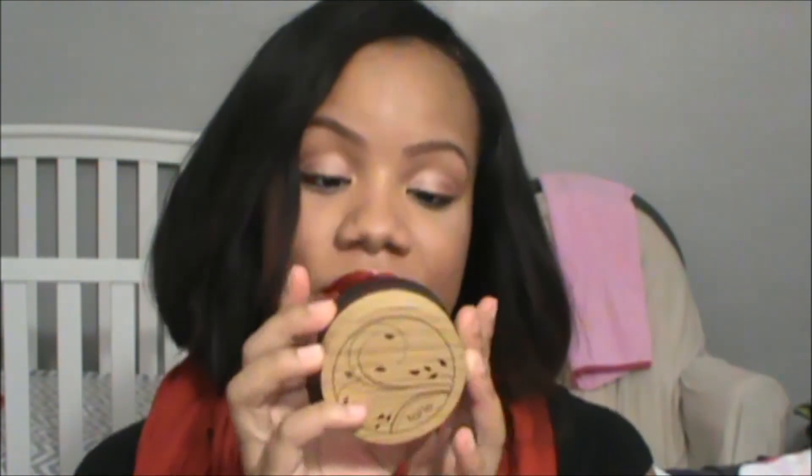Last of my loose powders, I have this Tarte foundation in the color tan sand, and I do have a review on this that I'll link. This stuff is great — it's a full coverage powder foundation. This is actually what I'm wearing today and I absolutely love it. It keeps my face pretty matte and I love the coverage. I don't have to put on a liquid foundation every day because I have this.